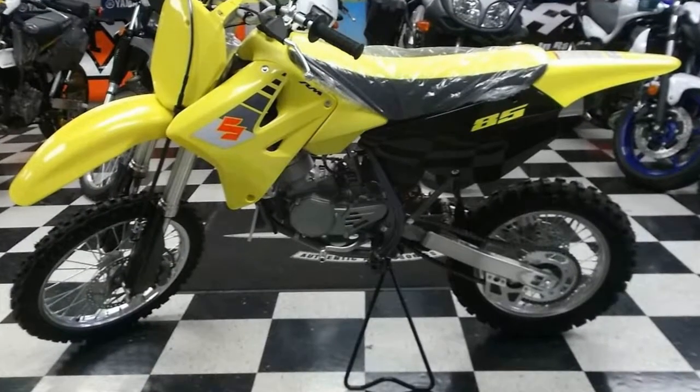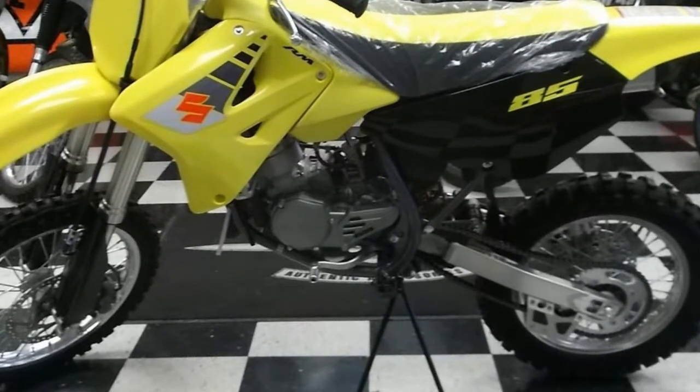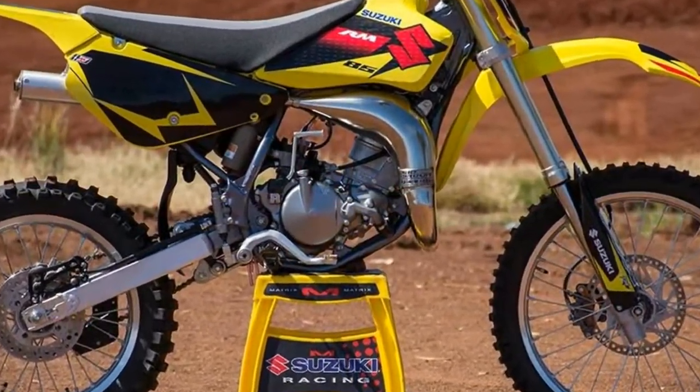Want to see why champions choose Suzuki? Come for more information on Suzuki's amateur support program and join team Suzuki. Mount up, because first place doesn't come without a fight.